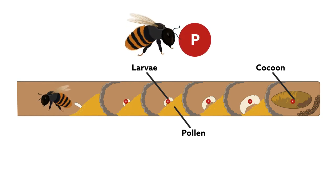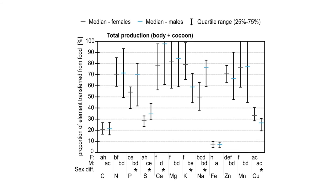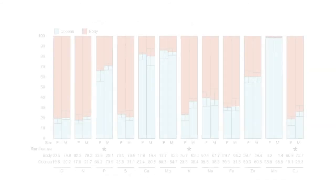Therefore, the adult body is not as rich in phosphorus as one would expect. The extent to which bees assimilated different nutritional minerals also varied by sex, with males incorporating more phosphorus, calcium, sodium, and sulfur, and females taking up more potassium and copper. However, the sexes also differed in their allocation to the adult body and cocoon.